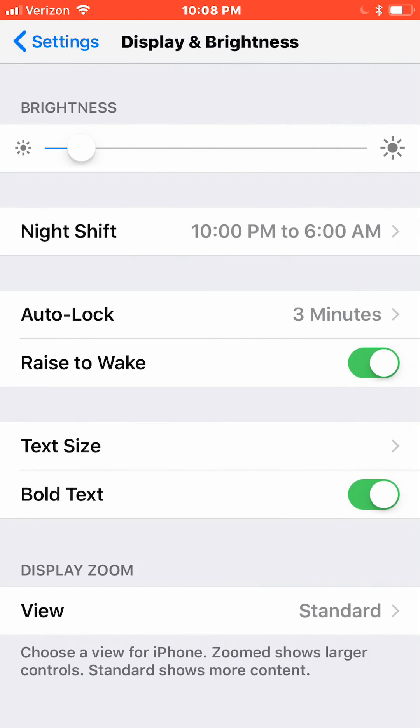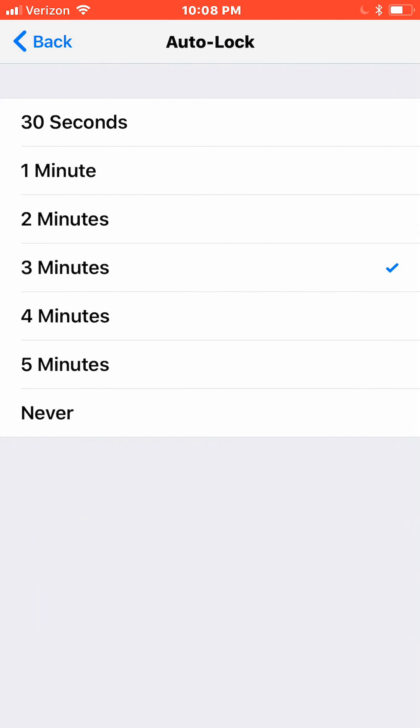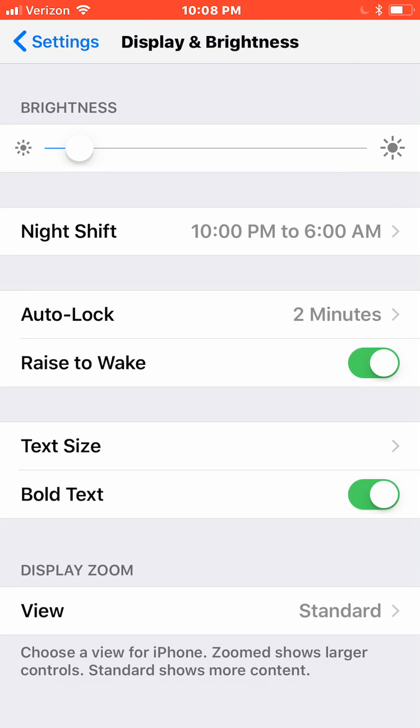Also set your auto lock to as low as you can tolerate. I'm in the habit of tapping the power button to turn off the screen whenever I set my phone down. Turn off Raise to Wake, or else your screen may light up several times a day just because you pick up your phone when you're not even going to use it.